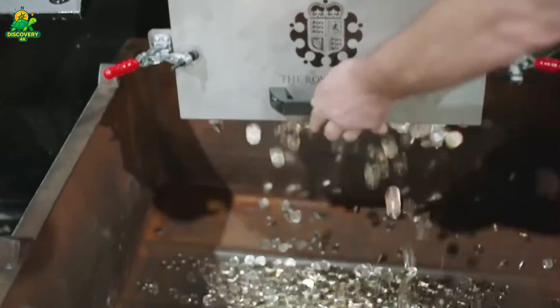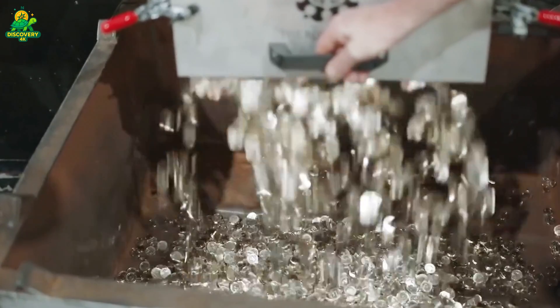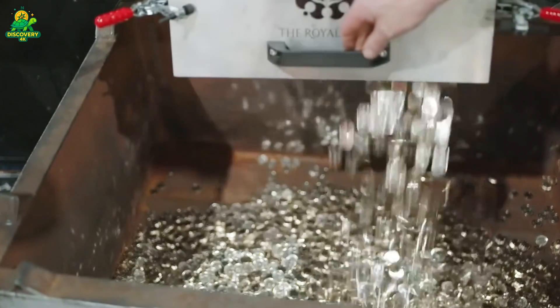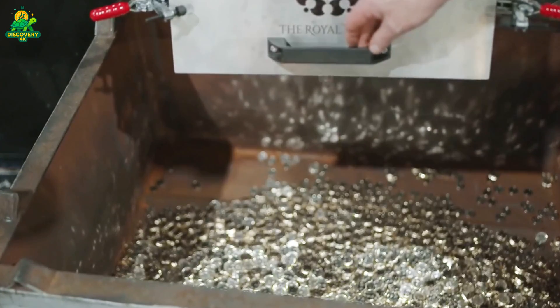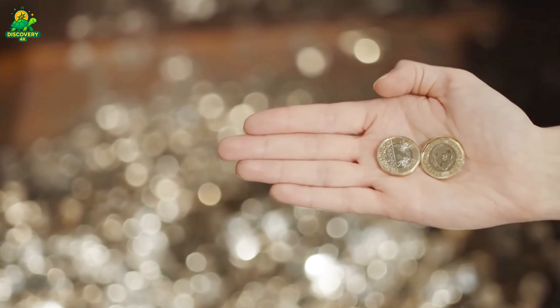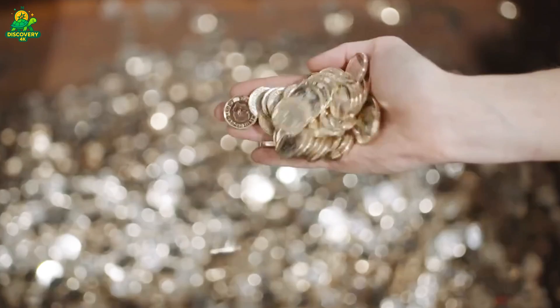Today we're taking you deep inside one of the world's most fascinating industrial marvels — the giant coin minting plants where billions of coins are created every year. From raw metal to shiny coins that end up in your pocket, the process is far more incredible than you might imagine.